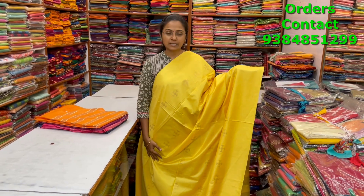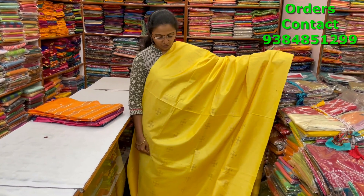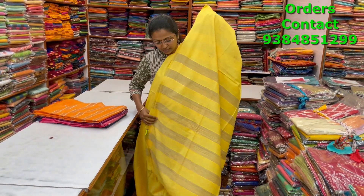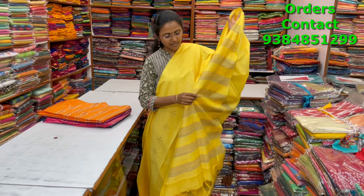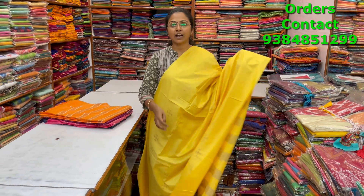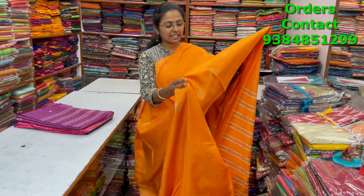A very beautiful lovely yellow color borderless pattern kadi silk saree with a beautiful design of golden weave running through the body. The pallu and blouse are shown, and the price is ₹1000.